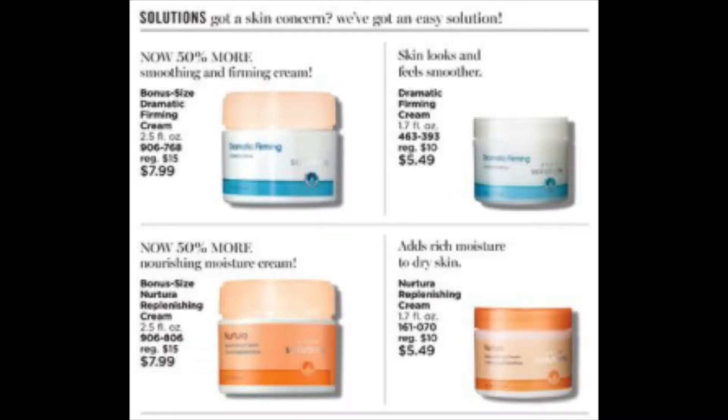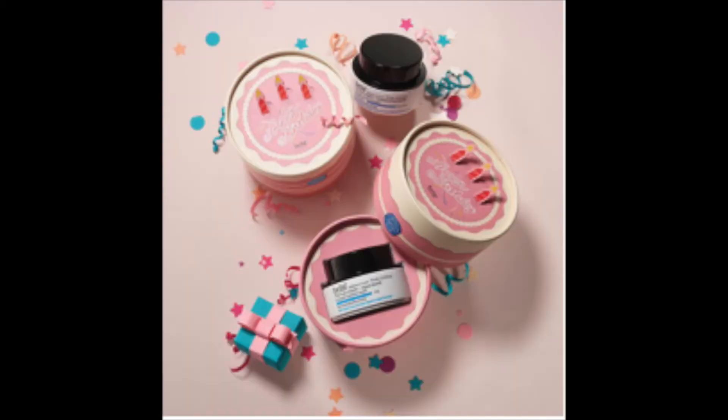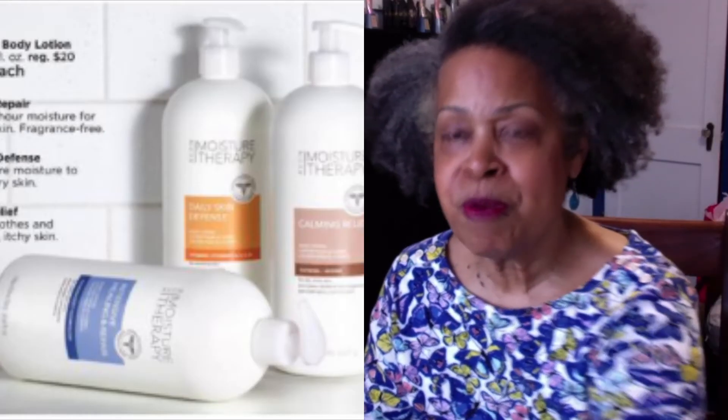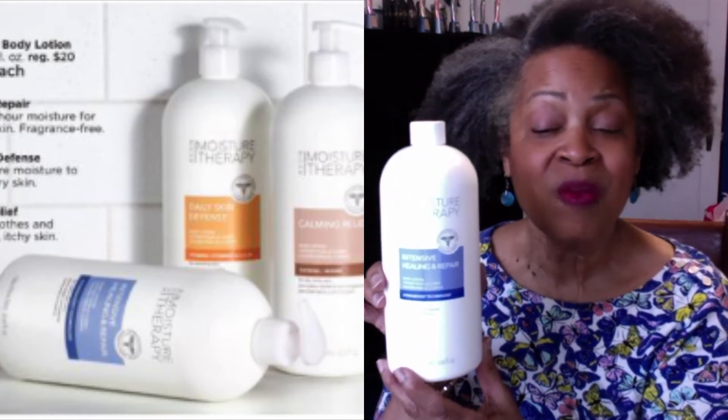Avon Solutions Bonus Size Dramatic Firming Cream and Nutura Replenishing Cream for $7.99 each. Belif Full Size Aqua Balm Mist and Full Size Refill, both for $34.00. The Belif Aqua Balm and Moisturizing Balm Happy Birthday Cake Jumbo Size Edition, back-orderable from Campaign 7 for $45.00. The Skin So Soft Bonus Size Shower Gels and Bath Oils, as well as the Moisture Therapy Bonus Size Body Lotions, all with excellent pricing.